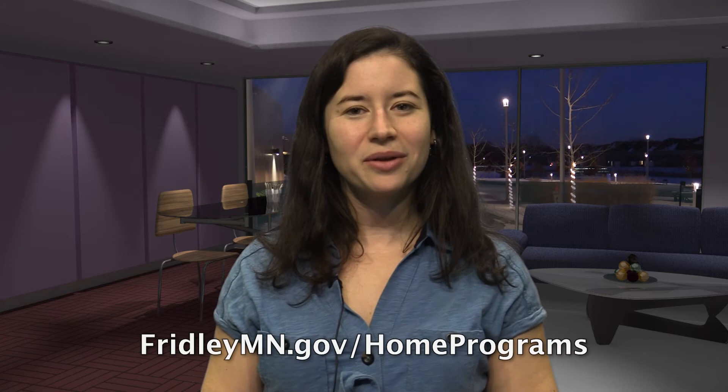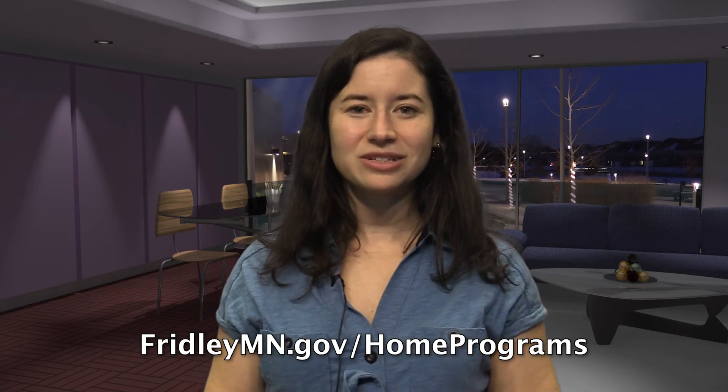Your contractor will submit Centerpoint rebate paperwork directly to Centerpoint, who will then send you a check for $300 to $500 based on your project type. Once you receive that rebate from Centerpoint, just send us a photo of the rebate check and fill out the short application on our website, and we'll send you a check matching Centerpoint's rebate. So you could be seeing between $600 and $1,000 in rebates from Centerpoint and the city, plus the long-term savings on your utility bill.